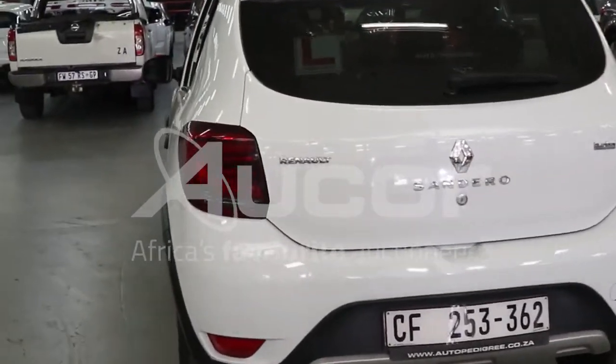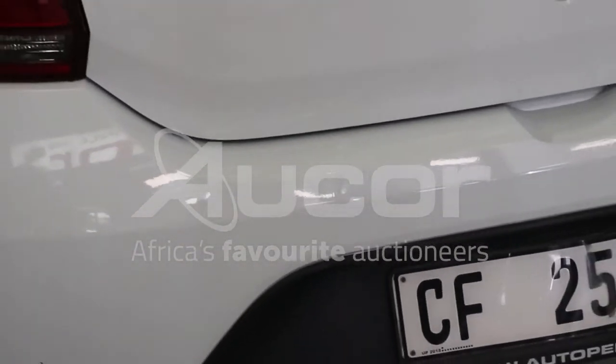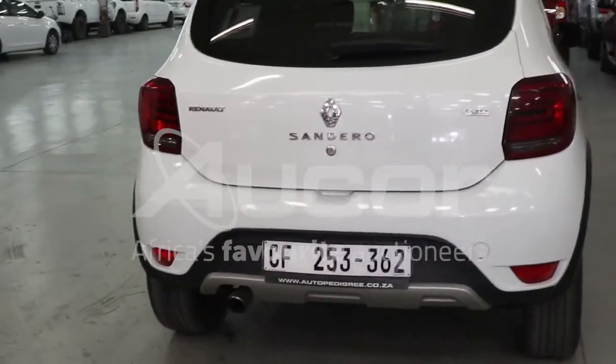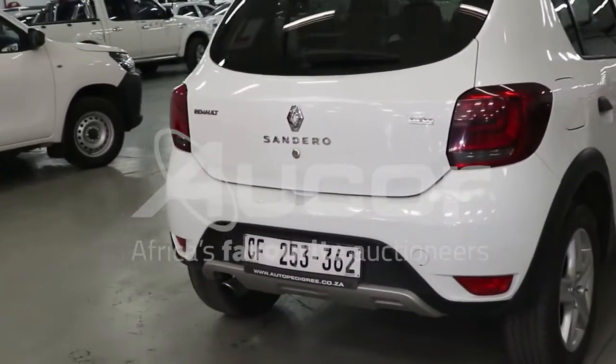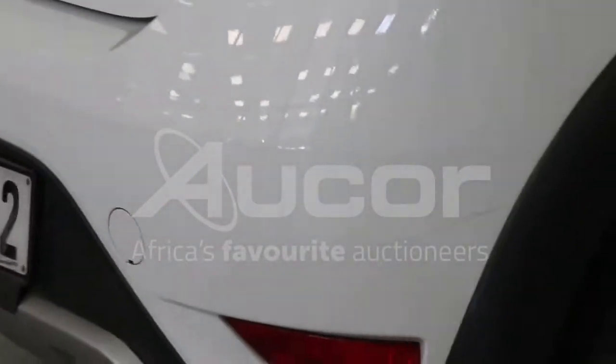There's a nick, small dent here in the bumper on the rear end, slightly to the left — that's about 11 o'clock of the number plate. There's also a scratch on the right rear bumper, that's above the reflector lens.